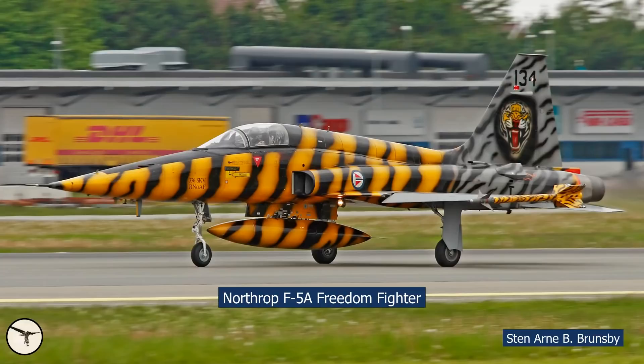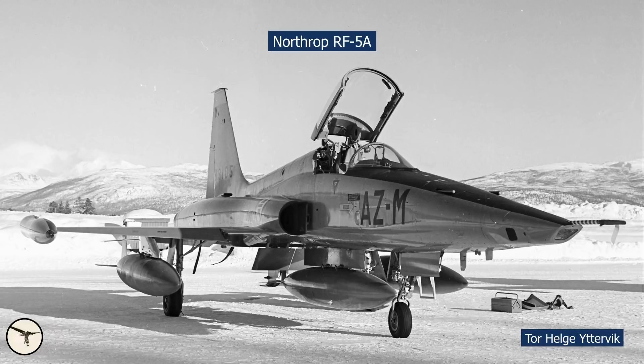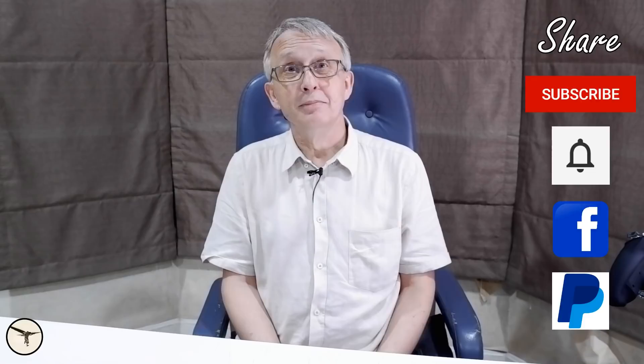Hello aviators, how are you? My name is Magnar Nordahl. I am an airline captain with an interest in aviation history. In this video, I will tell a story about an aircraft that is close to my heart, and that is the Northrop F-5 Freedom Fighter.